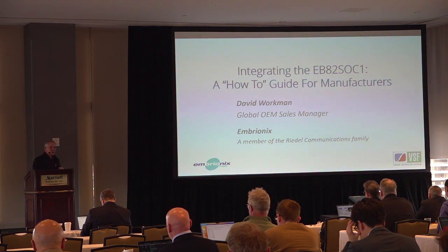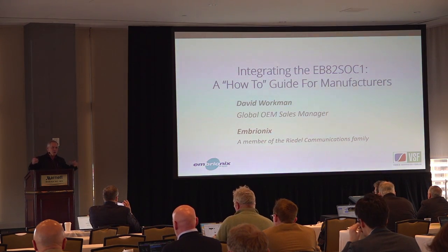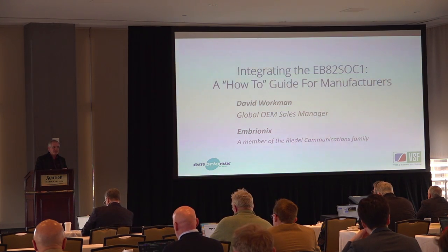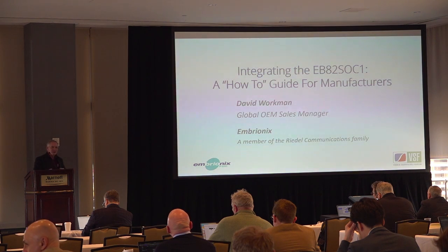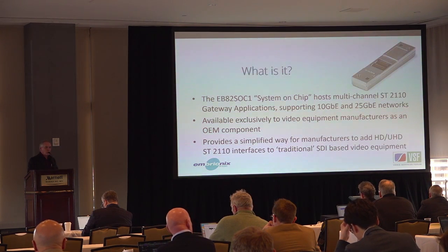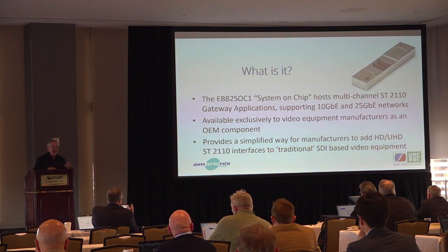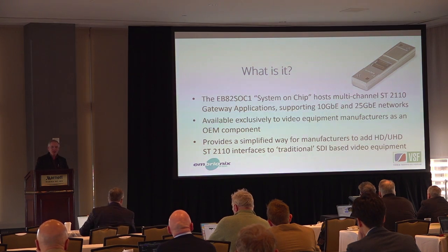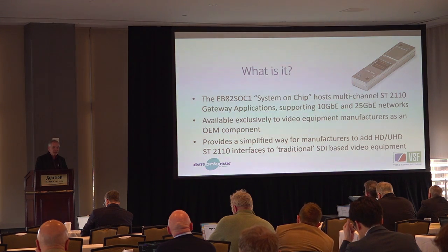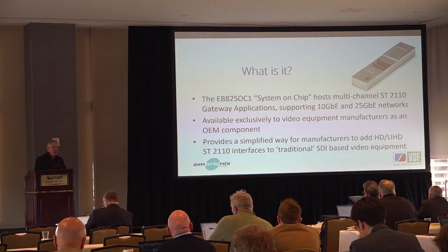Most of the information discussed here has been a global overall technology change, but the reason I'm here is that manufacturers themselves have a hard time implementing 2110 interfaces into their equipment. The technology I'm going to talk about is the EB82 SOC1 — the system on chip that Embryonics has developed. This is a how-to guide for manufacturers on implementing this into their product. It's an OEM part exclusively available to equipment manufacturers, providing a simplified way to add that interface.